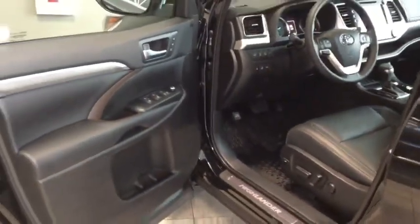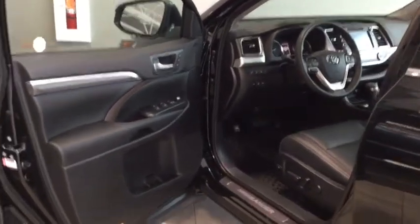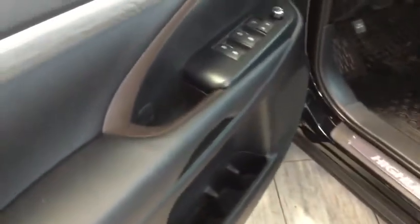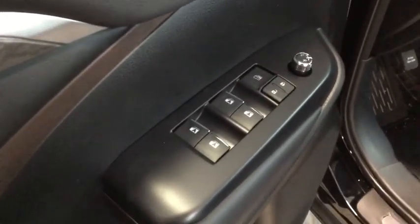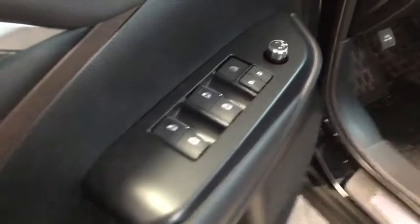Just an absolutely stunning entrance — right off the bat you have that Highlander skid plate on the side to protect your vehicle, and that brown wood detailing really ties all of that classy style together. You also have your power windows, power locks, and power adjustable side mirrors.